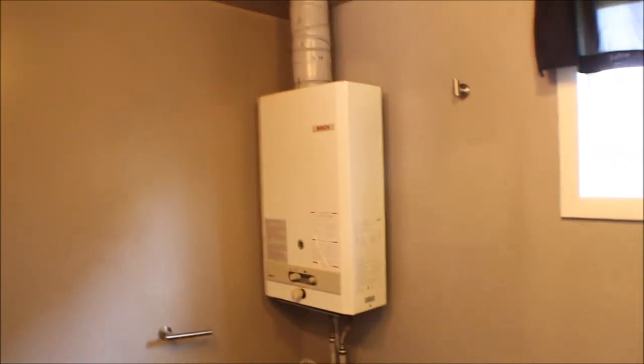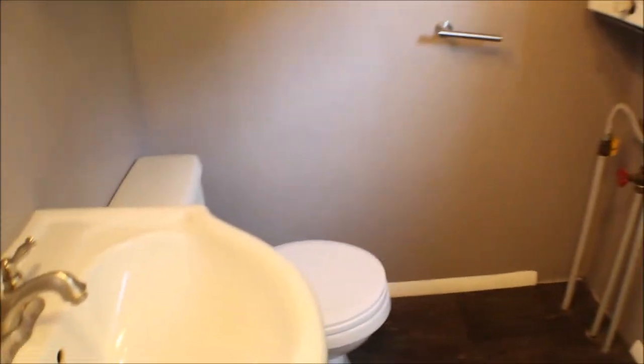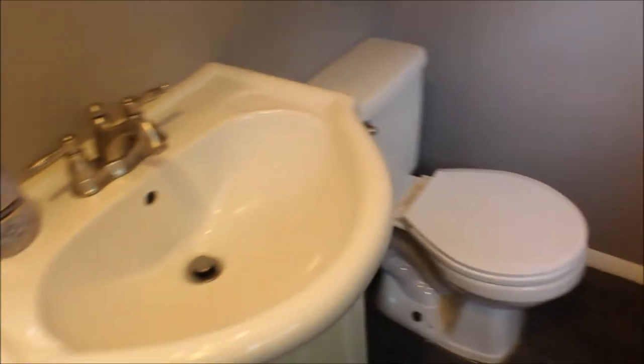Nice bathroom, tankless water heater — never run out of hot water. Storage cabinets, tub and shower.